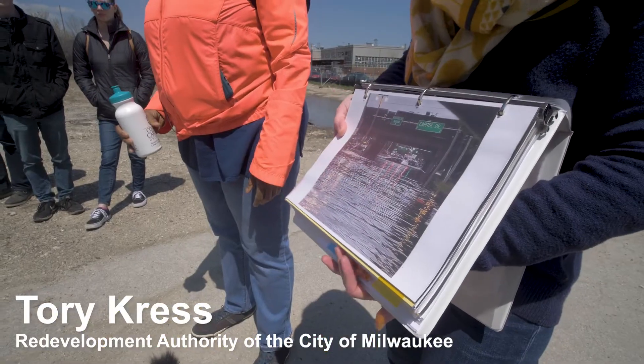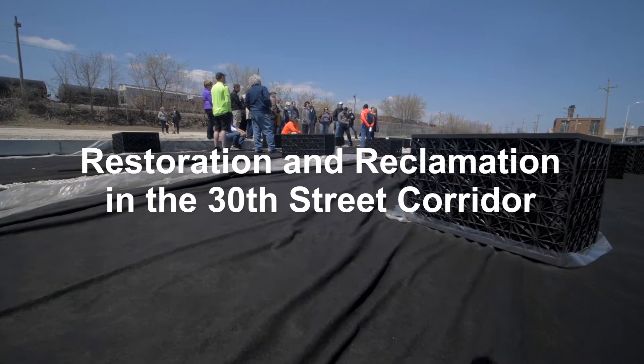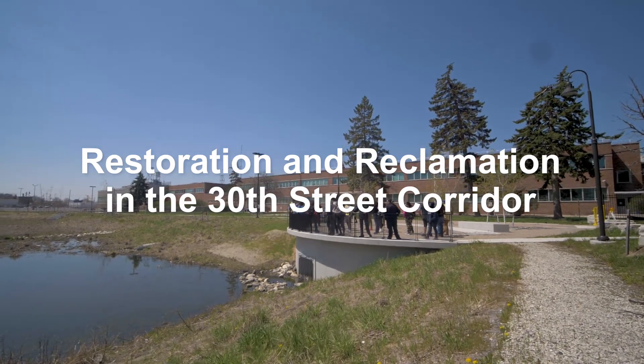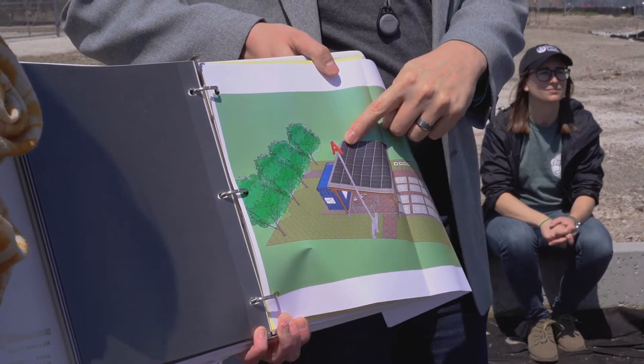The walk we just led was looking at three different redevelopment projects that all involved green infrastructure and stormwater management, and how that interplays with the communities around them, and the fact that the sites are formerly contaminated brownfield sites.